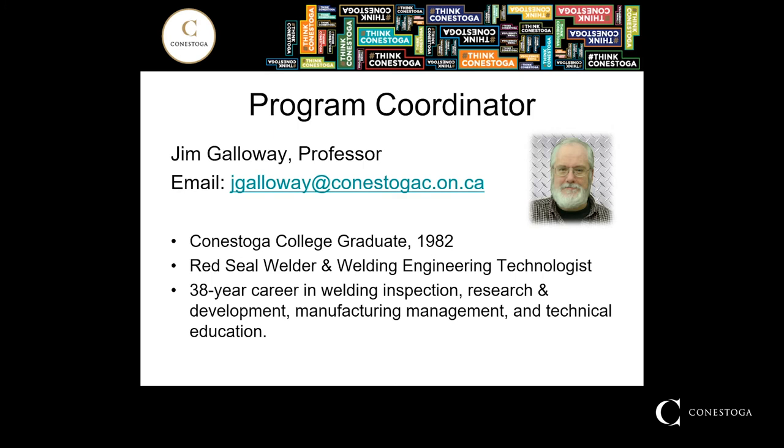I'd like to do a little introduction to myself as program coordinator, but I want to emphasize I'm only one person on a teaching team. We have experts in metal fabrication, engineering drawings, welding skills, and welding process theory. All the different experts work together as a team to teach students.